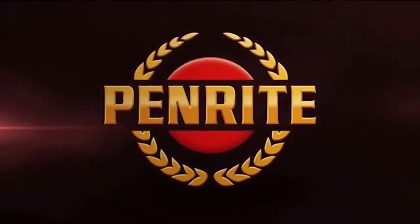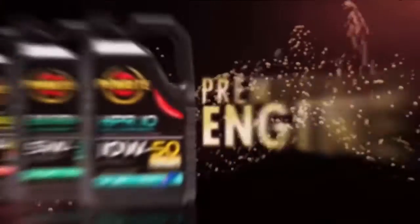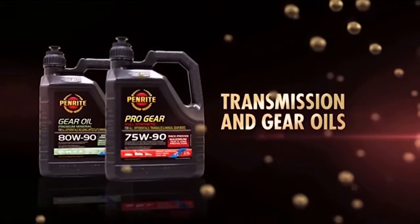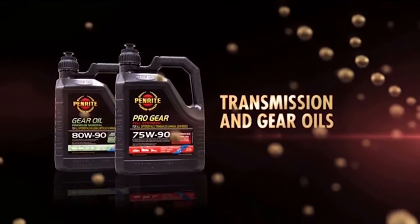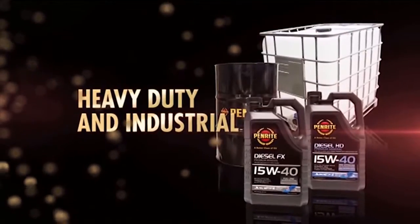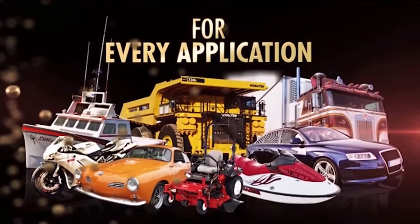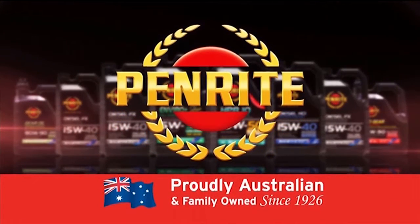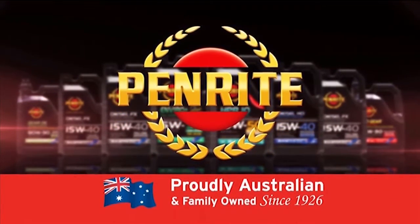Penrite — Australian-made, family-owned and operated. Makes premium quality engine and racing oils, warranty-approved coolants, automatic transmission and manual gear oils, a complete range of engine and fuel additives, and heavy-duty and industrial products for every application. Visit PenriteOil.com for more information. Penrite — Australian-made for Australian conditions since 1926.